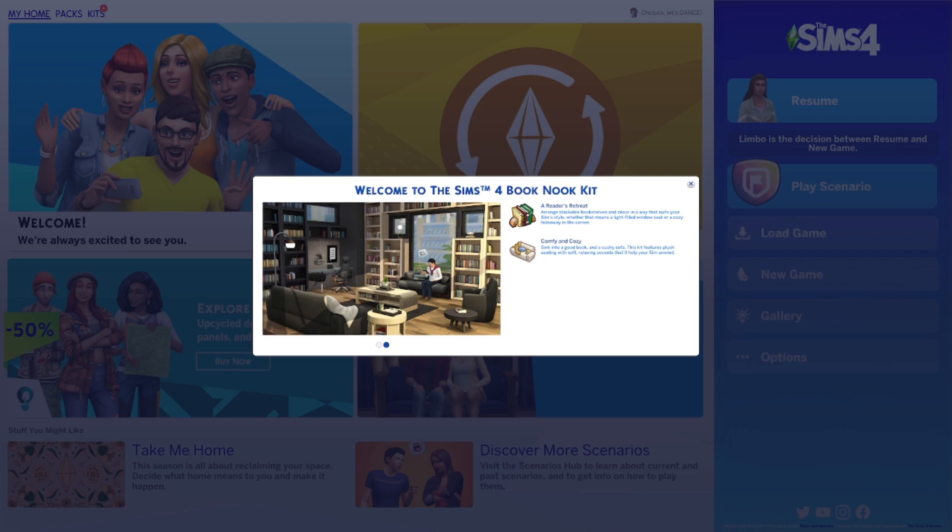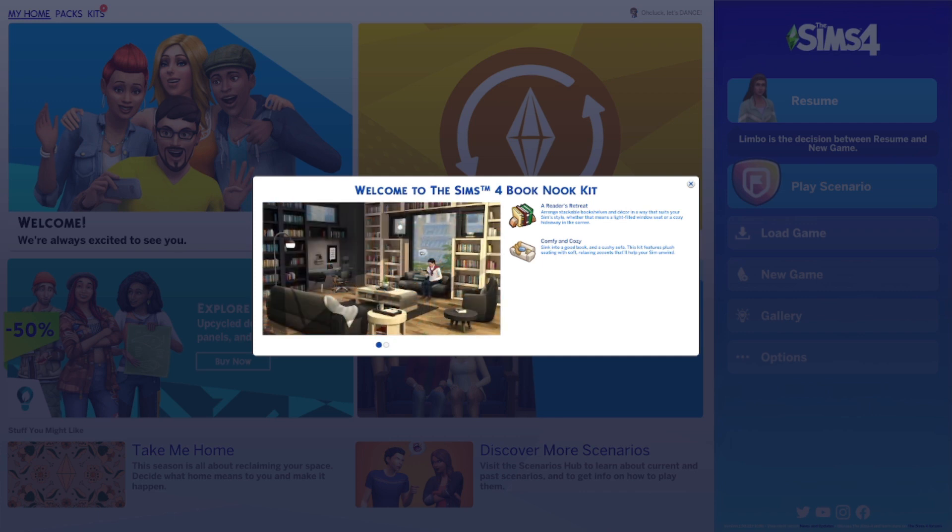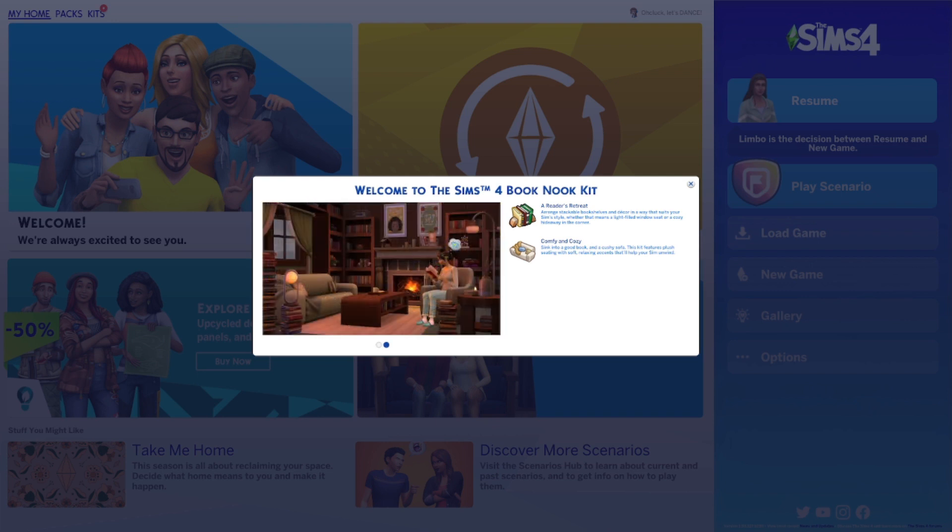Hi everyone, it's Tiffany. I am back in The Sims 4 because we have another new kit. Today The Sims 4 released two kits. One was a Create-A-Sim kit and this one is a Build/Buy kit. I already filmed a video of the Create-A-Sim one, so make sure you go check that video out, but we are going to focus on the Book Nook kit in this video.